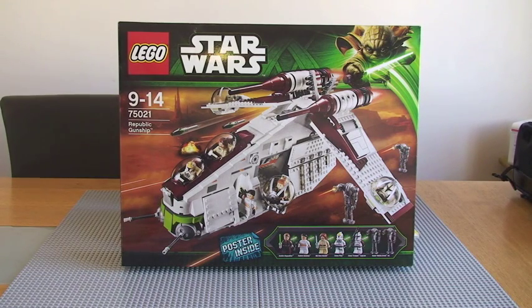Let's get into the video and I'll show you what I've got. The first thing I've got is the Republic Gunship from the LEGO Star Wars range, set 75021. I've been looking forward to getting hold of this set and can't wait to make it and give you guys a review on it. The review video will follow at a later date on this channel, so keep an eye out for that.